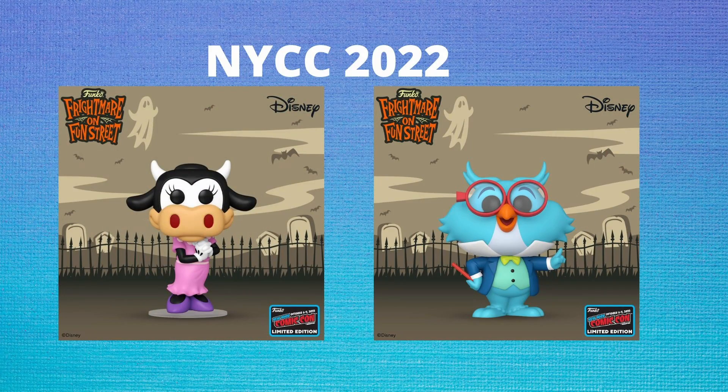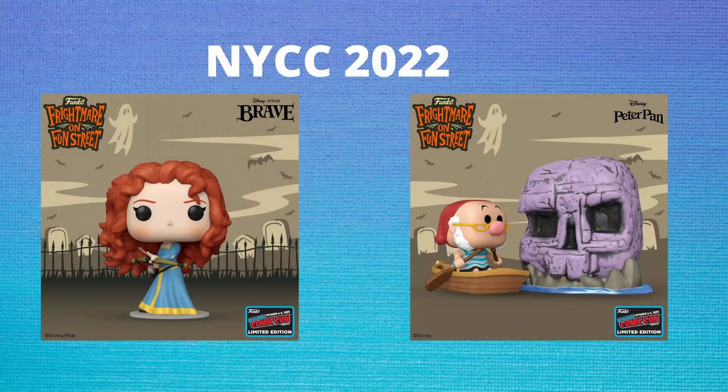After Pop Movies, we are getting some Pop Disney. First is Claribel Cow as well as Professor Owl — both look amazing, though neither really screams Comic-Con to me. Also from Disney, we're getting Merida from Brave holding a bow and arrow, as well as Smee with Skull Rock as a Pop Town. I do wish they had done a water base for the entire design instead of just Skull Rock, but overall it looks amazing.